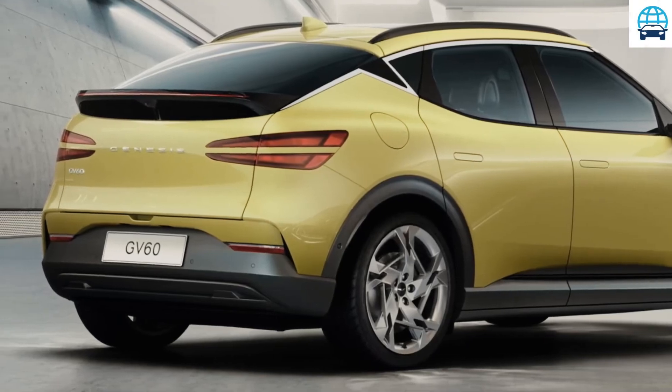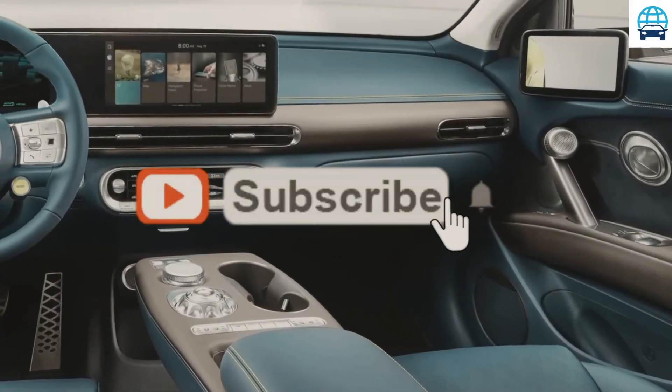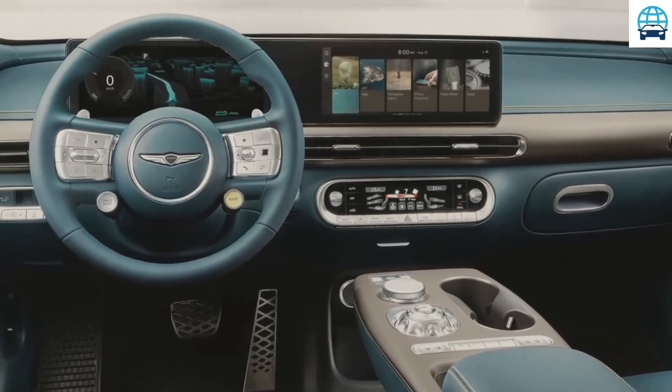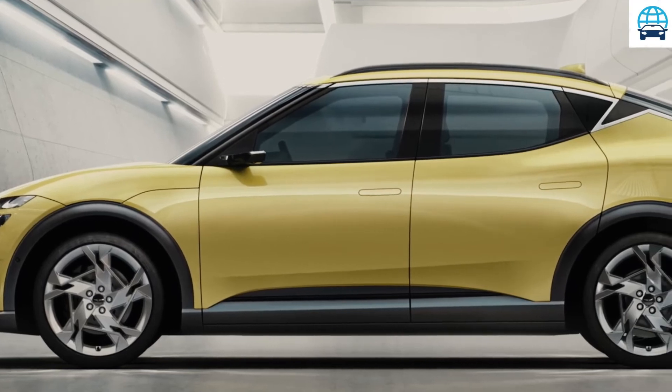Due to its upscale positioning, the base GV60 will likely come with a more powerful AWD dual motor setup and a larger battery. The GV60 will be Genesis's second electric model following the Electrified G80, and the company says it will go on sale in the U.S. at some point next year. We don't know how much it will cost to start, but it will likely compete with vehicles such as the Tesla Model Y and Audi Q4 e-tron.